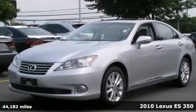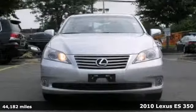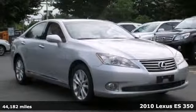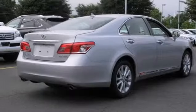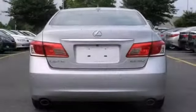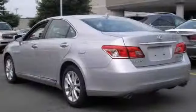Here's a 2010 Lexus ES350. This vehicle has a lot to offer, including high-intensity headlights, parking assist, and climate control. It also has keyless entry, park assist, and steering wheel controls. With navigation and heated and ventilated leather seats, this Lexus won't be here for long.